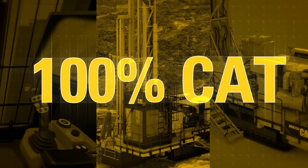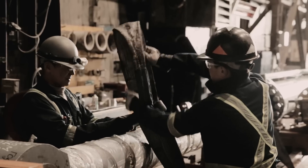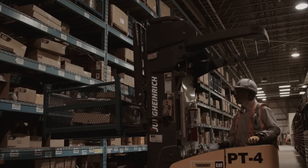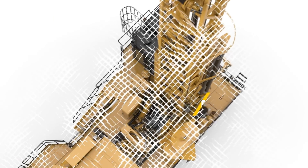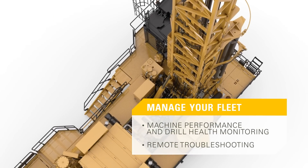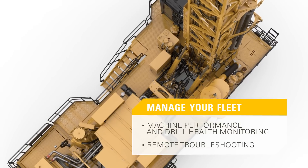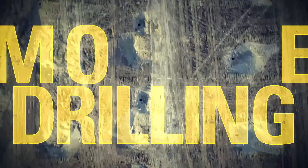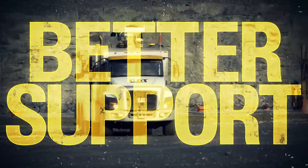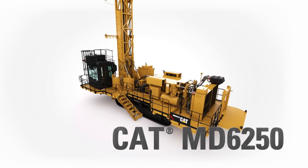Built with 100% Cat components, all serviced and supported by your local Cat dealer, the MD-6250 is truly a Cat Drill from the ground up. It also features machine performance and drill health monitoring with remote troubleshooting capability, so you can proactively manage your drill fleet. More drilling. Less cost. Better support. The new Cat MD-6250 Rotary Drill.